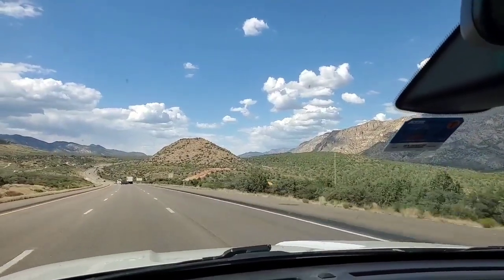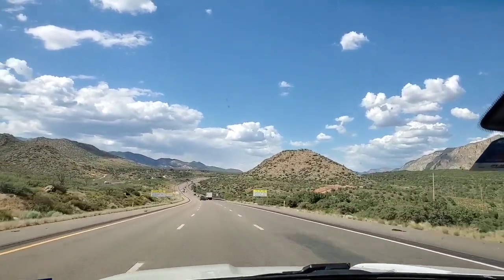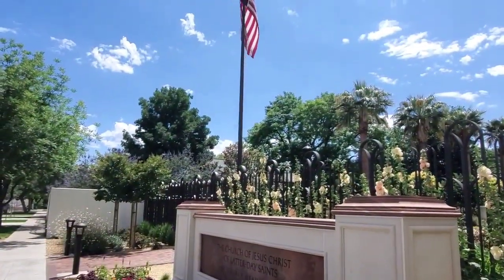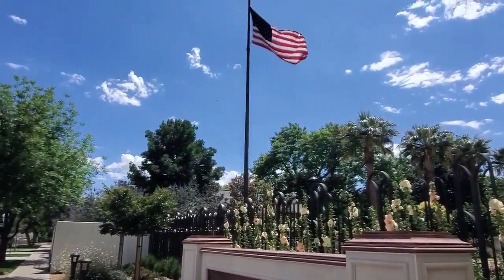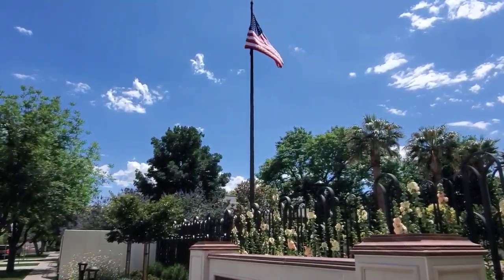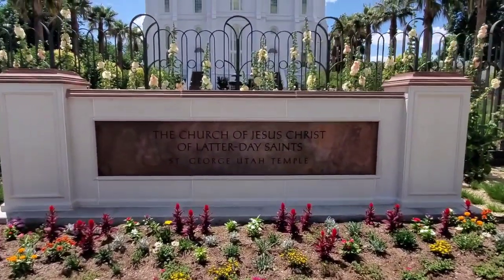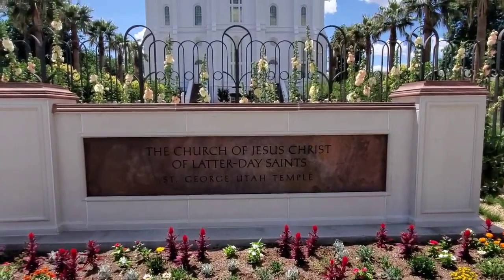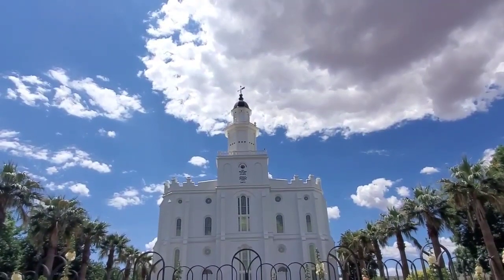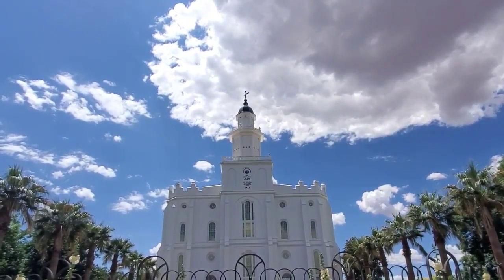All right guys, so if you're going to the national parks this summer and you want something different to eat, not the normal routine, same old same old, check out the Honolulu Grill here in St. George. It was fantastic, it was different, we enjoyed it, prices were great. I didn't get a chance to try my Hawaiian sushi yet, but it's spam, sushi rice, and nori - I mean, how can you not like that?